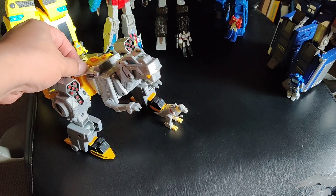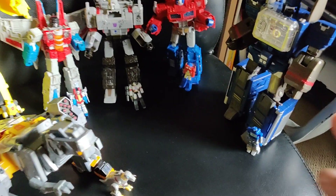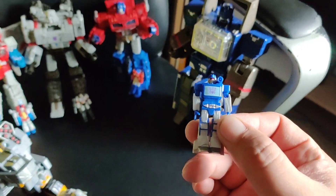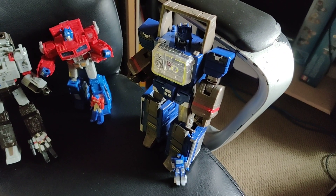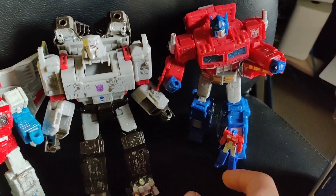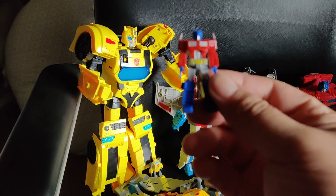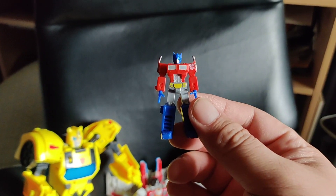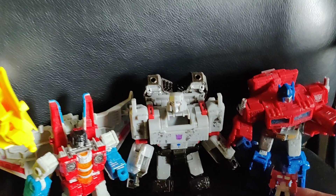I'm gonna show some transformers I got. Over here we got Shockwave or something — this is the minifigure. And this is an incomplete big figure. Here's Optimus Prime big figure, there's a small figure — zoom in on it, back down.